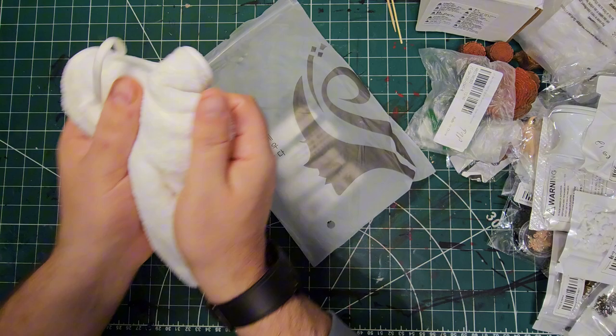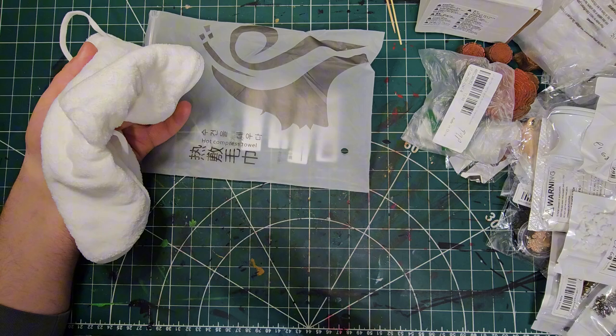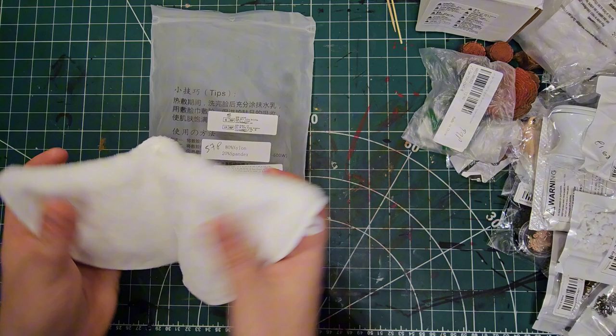The other miscellaneous item is this steam mask. You put it in hot water and then on your face — there's a little gap for your nose. It's really really soft and they call it a hot compress towel. It was 57p — absolute bargain. I can't wait to try it, I might put it on later this evening.